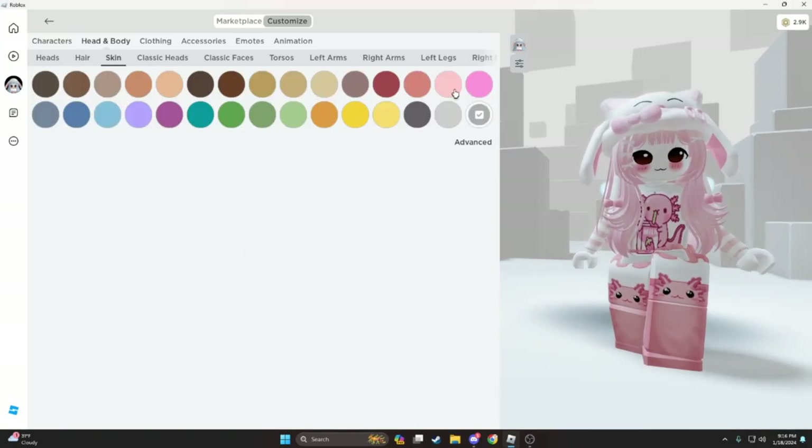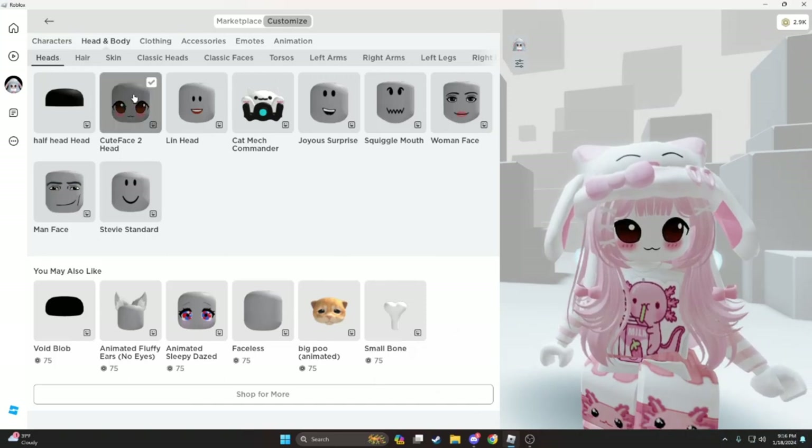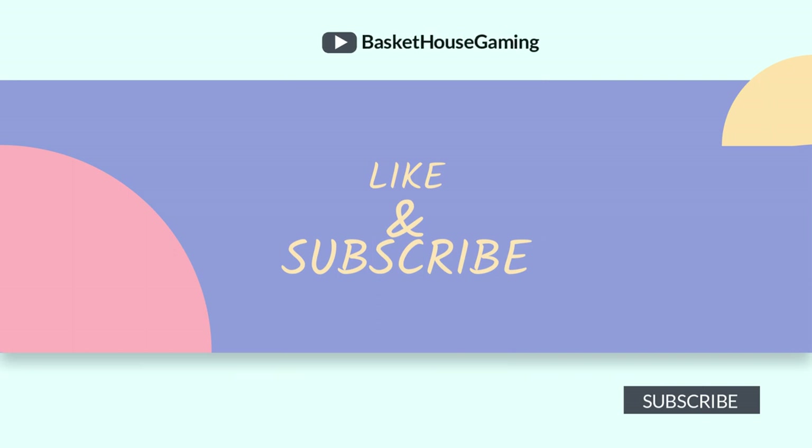Okay, I like the white skin for this. Anyway, that's all for today. See you guys next time. Bye.